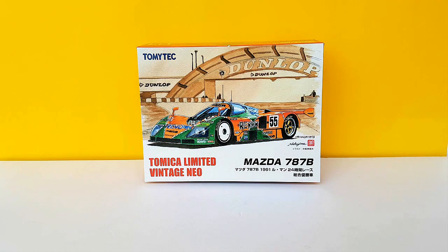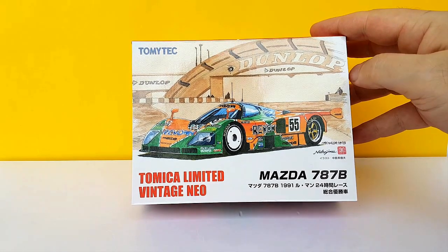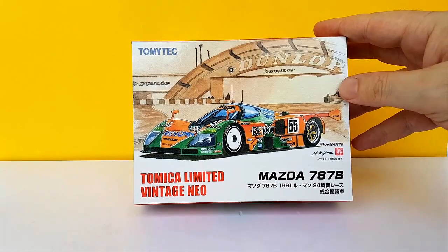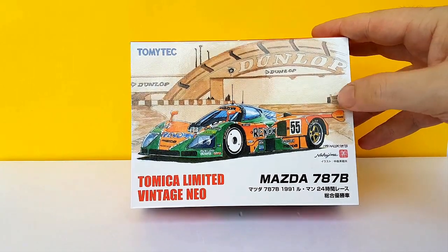I had this on pre-order for like three months already. It was released a couple of weeks ago, got it a week ago here in Vietnam — very cool. I love my racing cars and whenever TLV tries their hand at racing cars it's usually pretty neat.